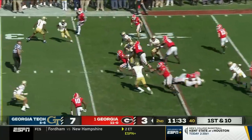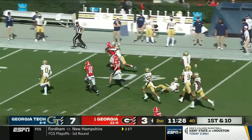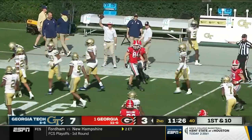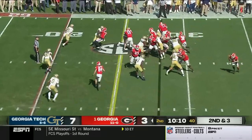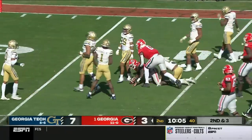Kenny McIntosh right up the gut into the open field — caught from behind, breaks a tackle. McIntosh rumbles to the Georgia Tech 35 before he's brought down, picking up 45 yards. Rajon Edwards again inside the 20, down to the 10-yard line before he's brought down.